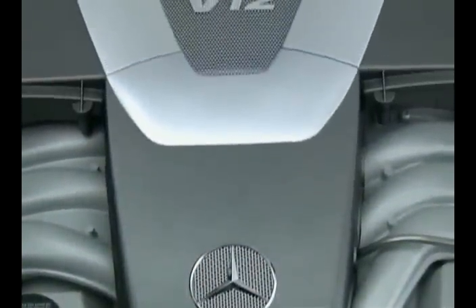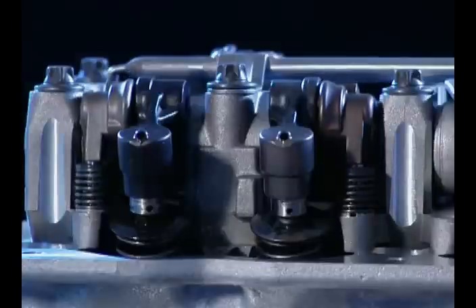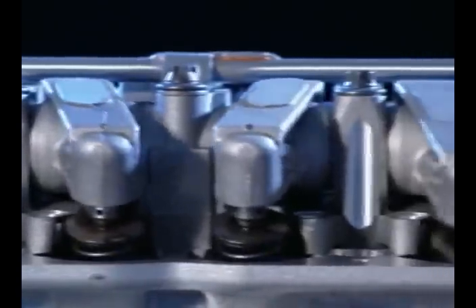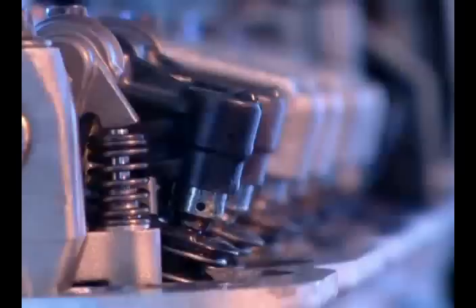A look under the hood reveals a wolf in sheepskin. In 1998, the CL600 generates, with a new 12-cylinder, a handsome 367 horsepower. Even 306 horsepower are generated by the V8 aggregate of the CL500.